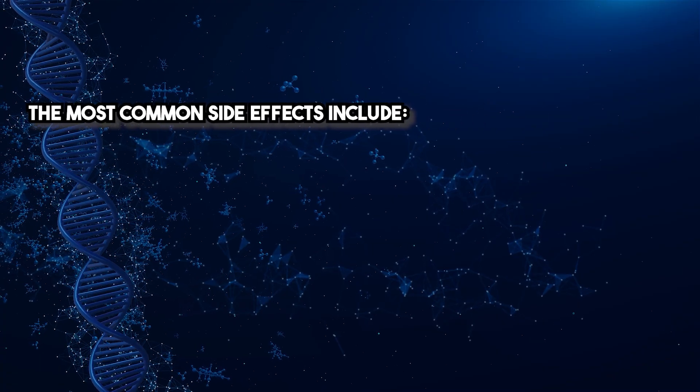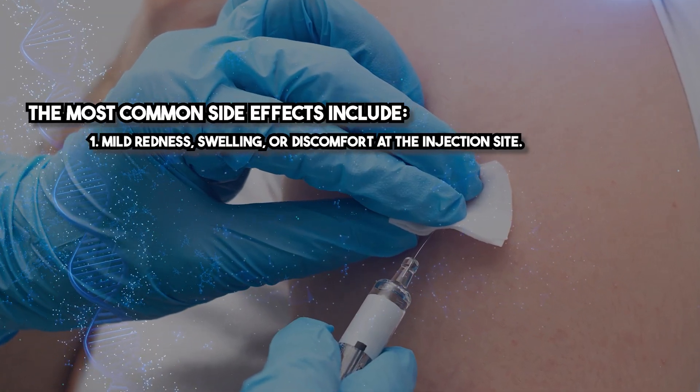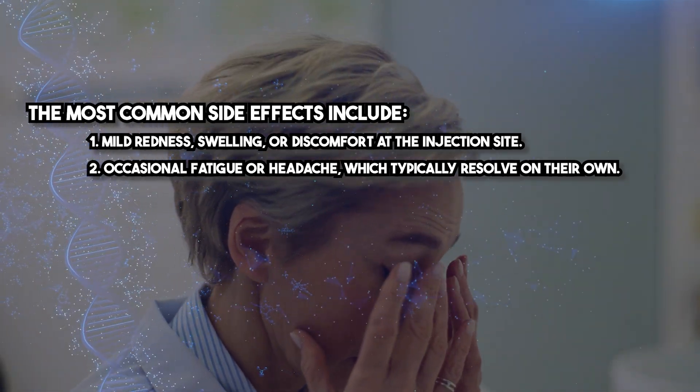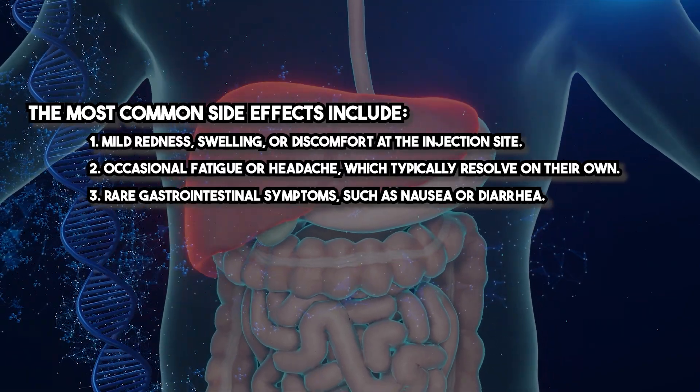Thymosin Alpha-1 is well-tolerated with a low incidence of side effects. The most common side effects include mild redness, swelling, or discomfort at the injection site; occasional fatigue or headache, which typically resolve on their own; and rare gastrointestinal symptoms such as nausea or diarrhea. No significant drug interactions have been reported, but it is always essential to review the patient's medical history before prescribing.